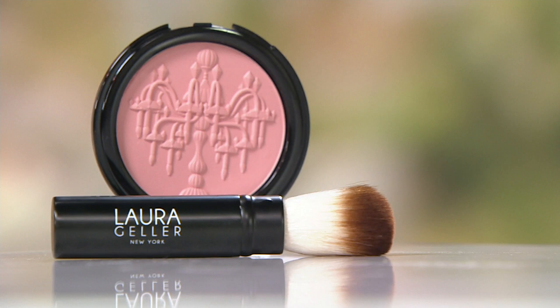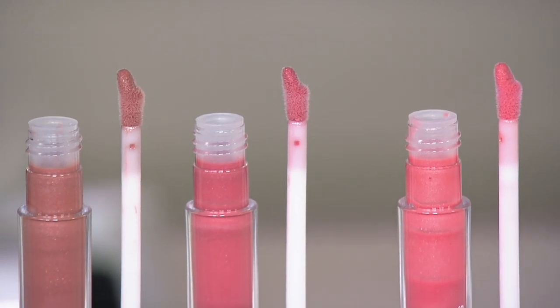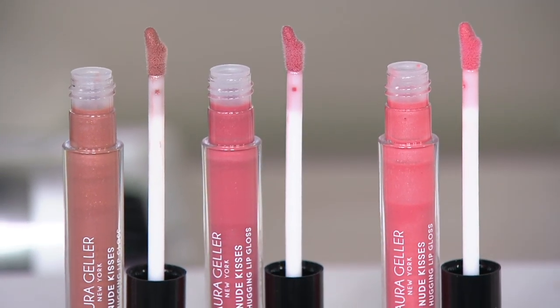It comes with a kabuki brush, so you can make the application more or less concentrated — it's really the perfect tool. And don't worry, lips are coming up next — kissable lips just in time for Valentine's Day. Laura really just knocks it out of the park.